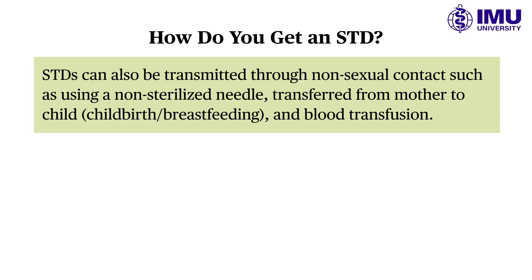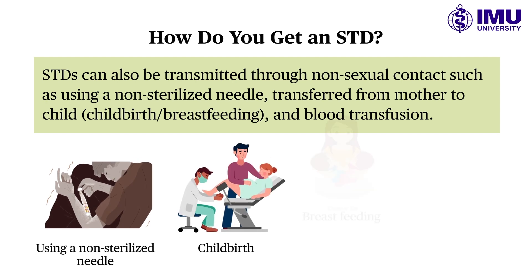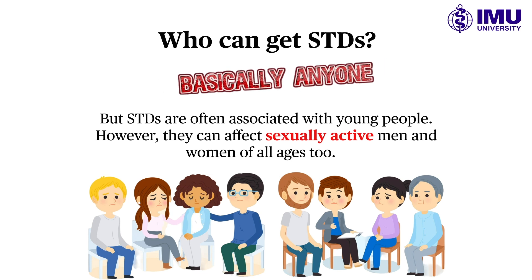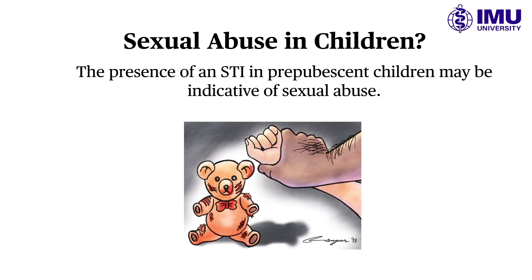Some STDs can be transmitted through non-sexual contact, such as a non-sterilized needle, childbirth, breastfeeding, and blood transfusion. While STDs are often associated with young people, they can affect sexually active men and women of any age group. The presence of an STI in prepubescent children could imply sexual abuse.